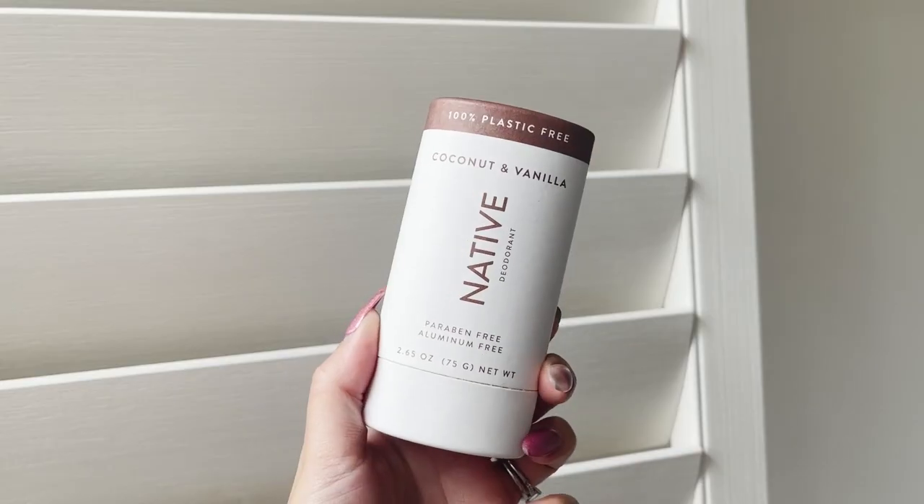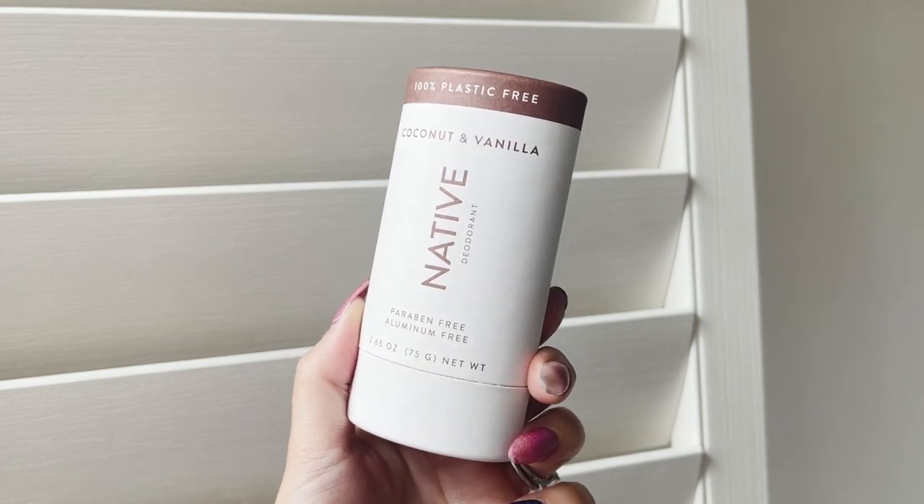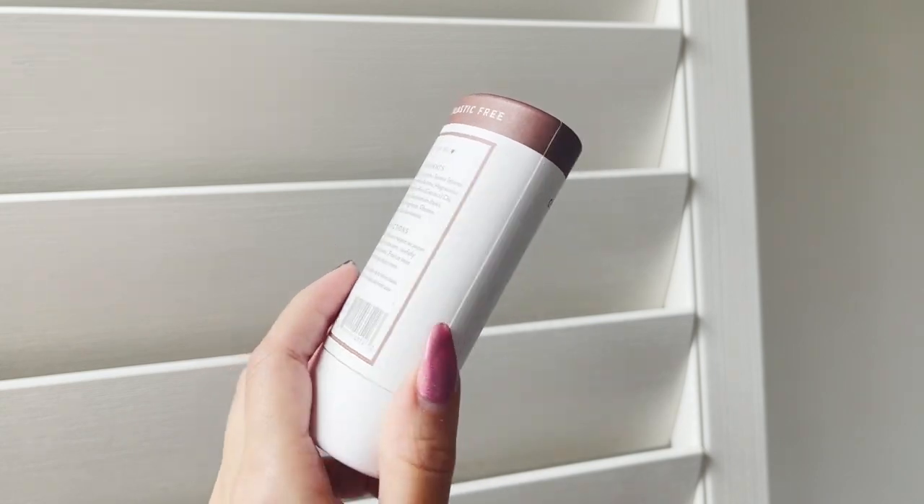I love this brand so much and the best part is that they're aluminum free and paraben free. I haven't used a deodorant with aluminum in it in years, I completely stay away from aluminum in my deodorants. In my personal opinion, after trying so many different brands, Native is hands down the best aluminum free deodorant. I have yet to find another aluminum free deodorant that keeps me smelling fresh as long as Native.